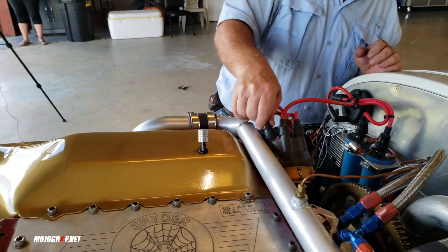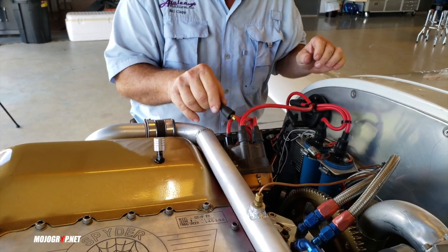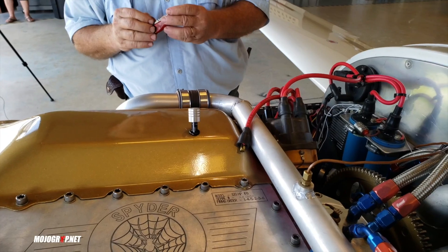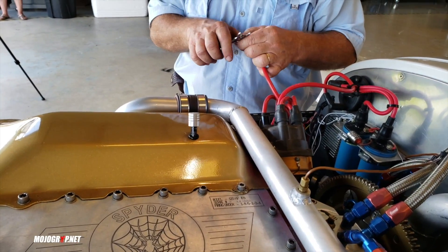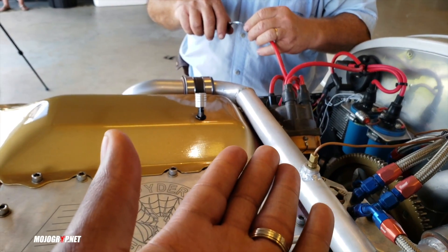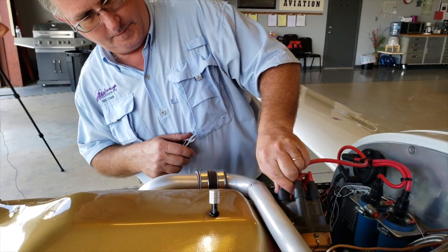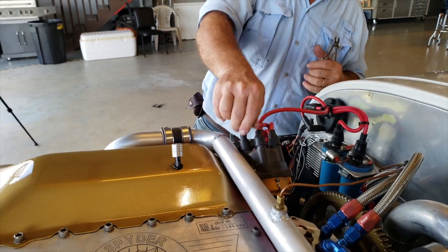So guys, in flight earlier we were doing some maneuvers and this bad boy started to vibrate a little bit — it dropped. But see, that's the beautiful thing. You said this has 6 cylinders right? Yep. So see, with this engine, even when you lose a cylinder, it doesn't mean the end of the world. We were still able to fly the airplane safe.